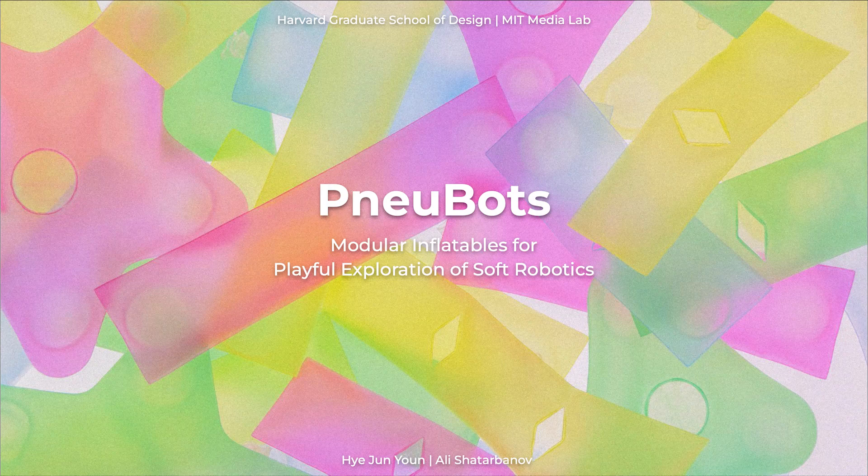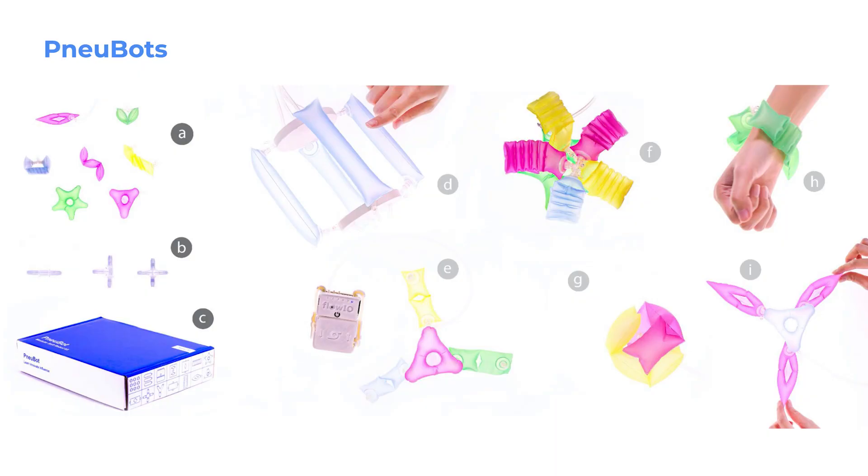NewBots is a modular soft robotics construction kit consisting of seven types of self-foldable segments with high tensile strength, three types of pneumatic connectors and splitters, and a custom-designed box. When combined with a FlowIO device, NewBots allows seamless programmability of different assemblies.